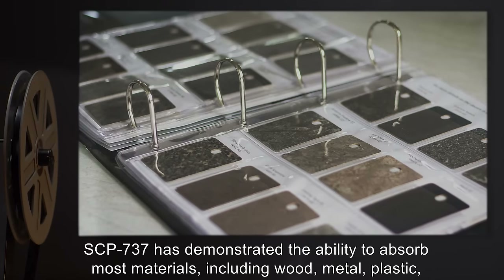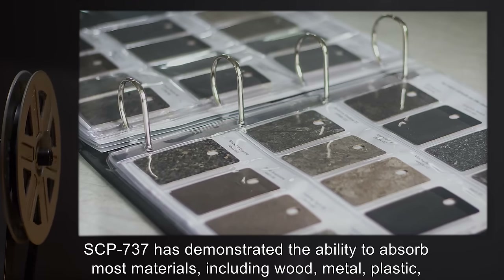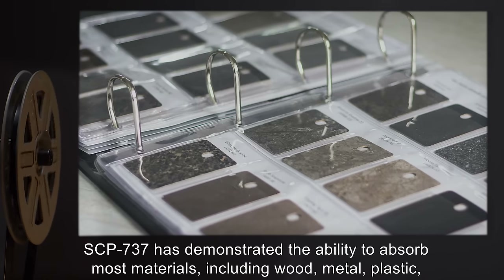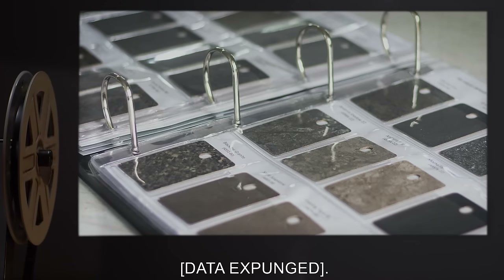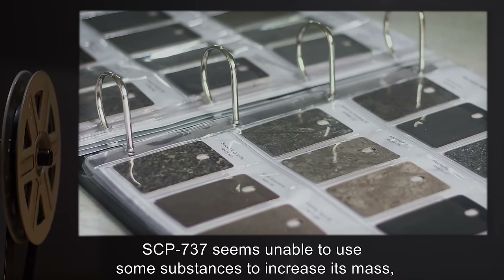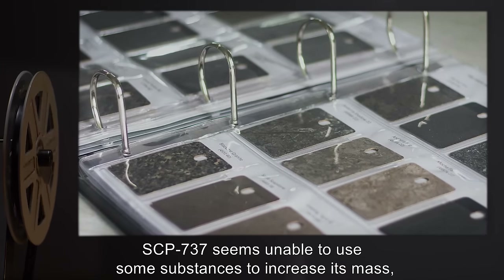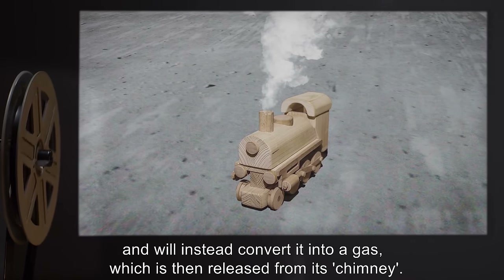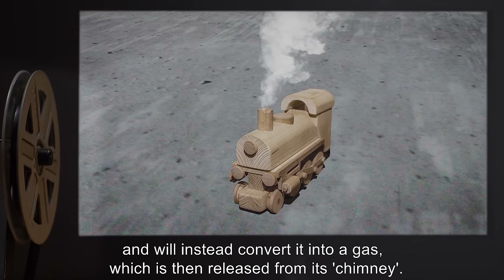SCP-737 has demonstrated the ability to absorb most materials, including wood, metal, plastic, and [data expunged]. SCP-737 seems unable to use some substances to increase its mass, and will instead convert them into a gas, which is then released from its chimney.